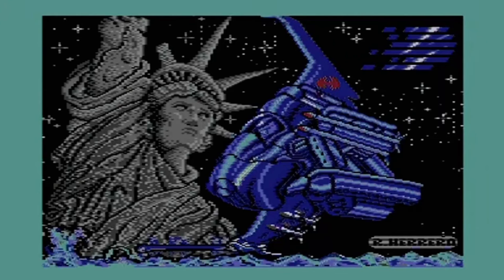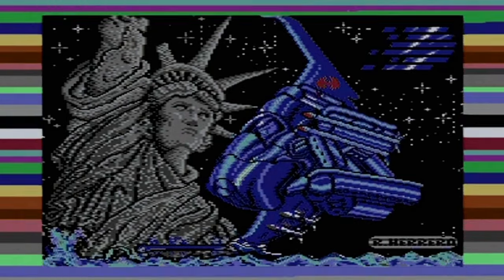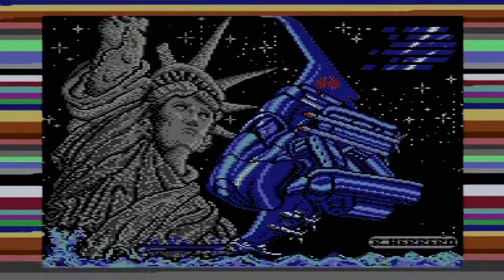The game is loading up, and we've got a loading screen which is pretty nicely drawn. The artist's name in the bottom right-hand corner appears to be R. Herero. It's nicely done, but I'm not really sure why it's got the Statue of Liberty in the background. There's also no name for the game, so I wonder if this artwork was done independently and just added because it was nice spacey artwork.